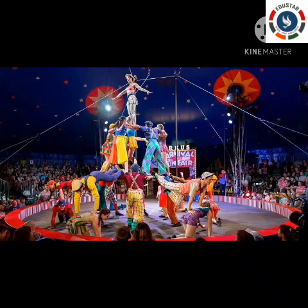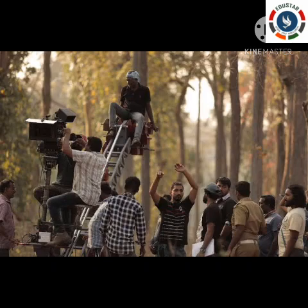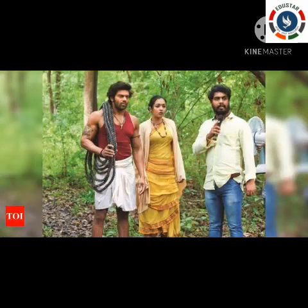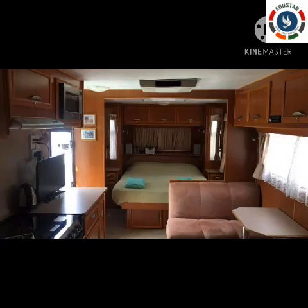They move from one place to another often and have to carry their things, so they use a caravan. Nowadays, cinema actors also use caravans for dressing up and taking rest. Imagine shooting is going on in the forest — there are no buildings at all, so they use a caravan to do make-up and take rest.